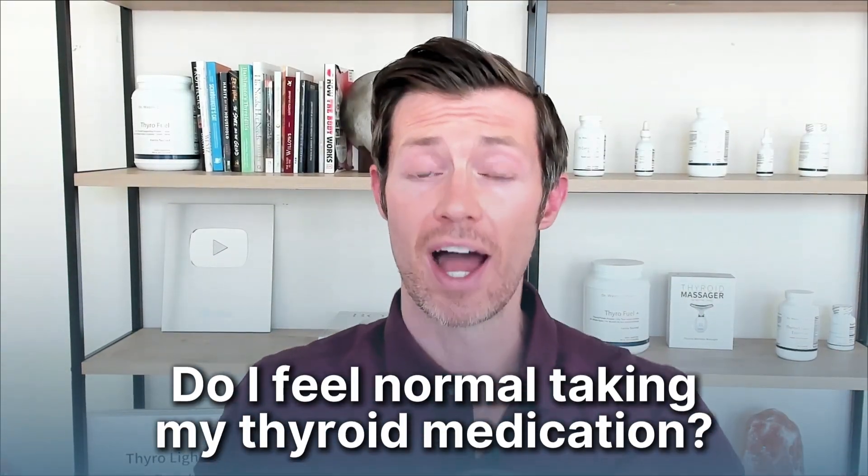One quick way to determine if T2 is something you should consider taking is by asking yourself: do I feel normal taking thyroid medication? If the answer is no, that means there's room for improvement and you are probably a candidate for taking T2. That said, it's important to realize that while T2 is powerful and very effective, it is not a replacement for T4 or T3 — each of these thyroid hormones does something a little different. So it's best to consider T2 as a complementary therapy, not a replacement therapy.